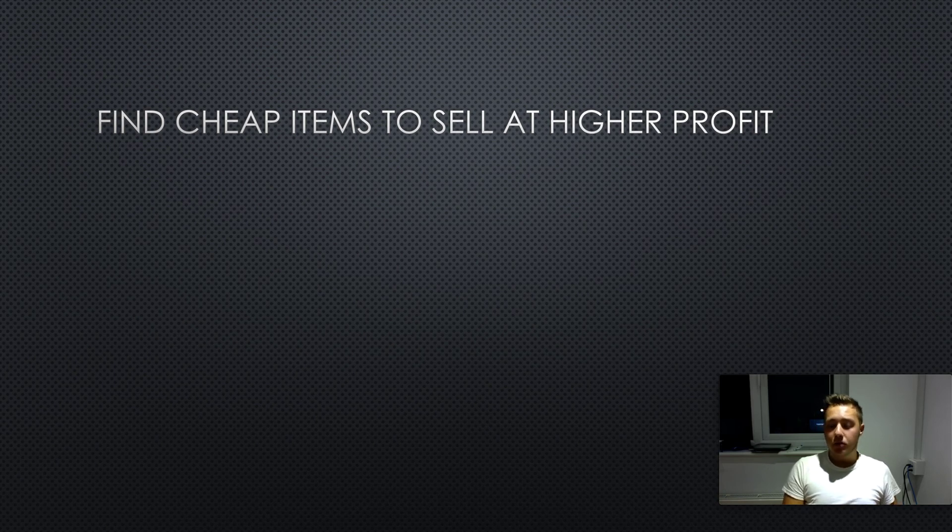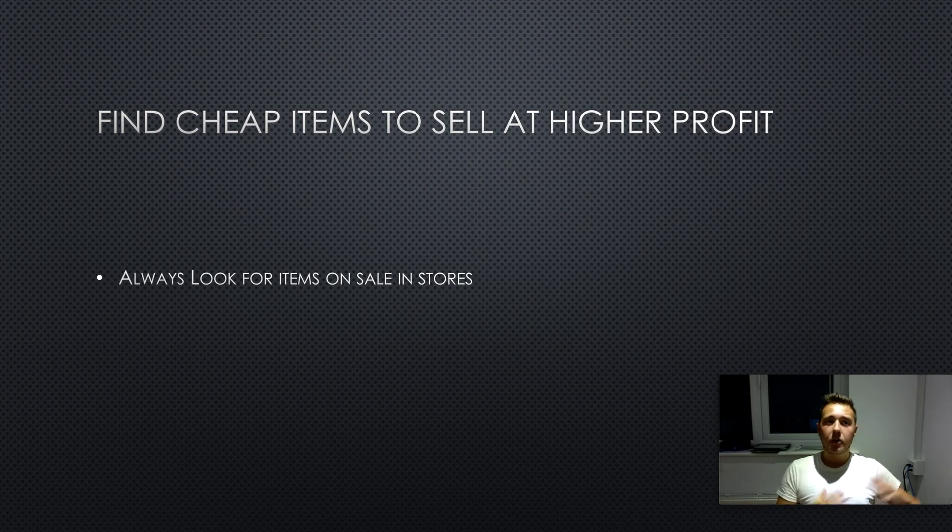The way to find cheaper items is to always look for any sales in stores. If anything comes up — children's toys or anything like that — and it says 50% off, jump on that. Compare the price they're selling it for at 50% with other websites to make sure it really is 50% off. If there's £10 or $10 off, that $10 could be yours. You can sell it a dollar cheaper than other websites and you'll guarantee more sales.